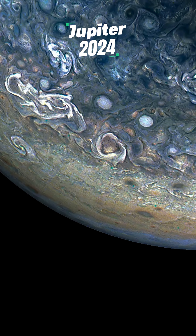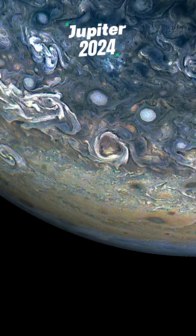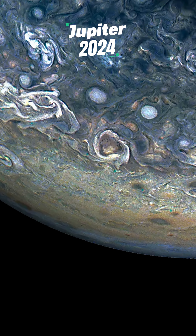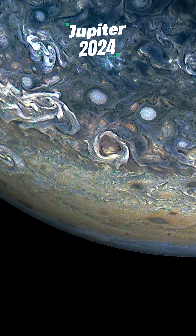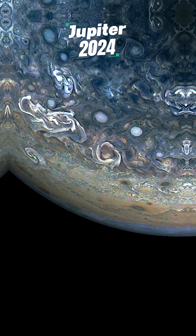Next up, Jupiter. This breathtaking close-up was captured by Juno in 2024. Look closely — you can see the swirling clouds and powerful storms in stunning detail.